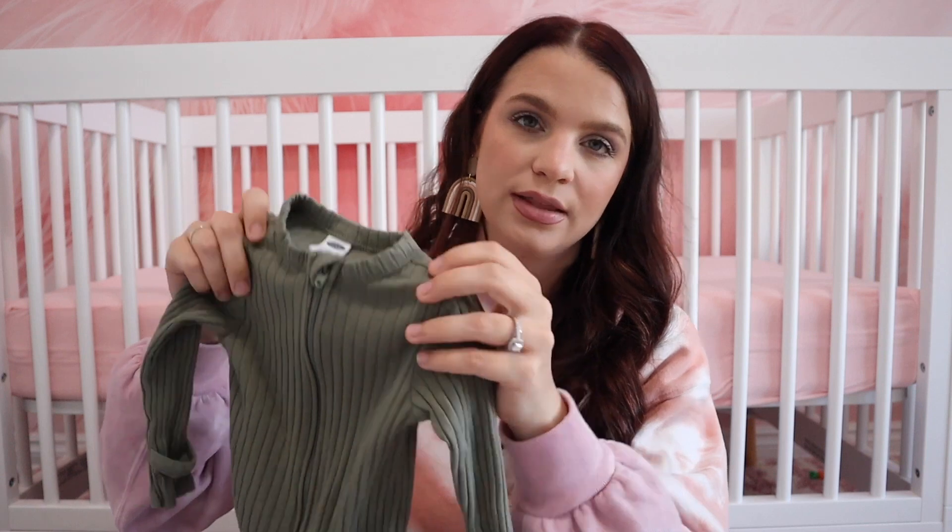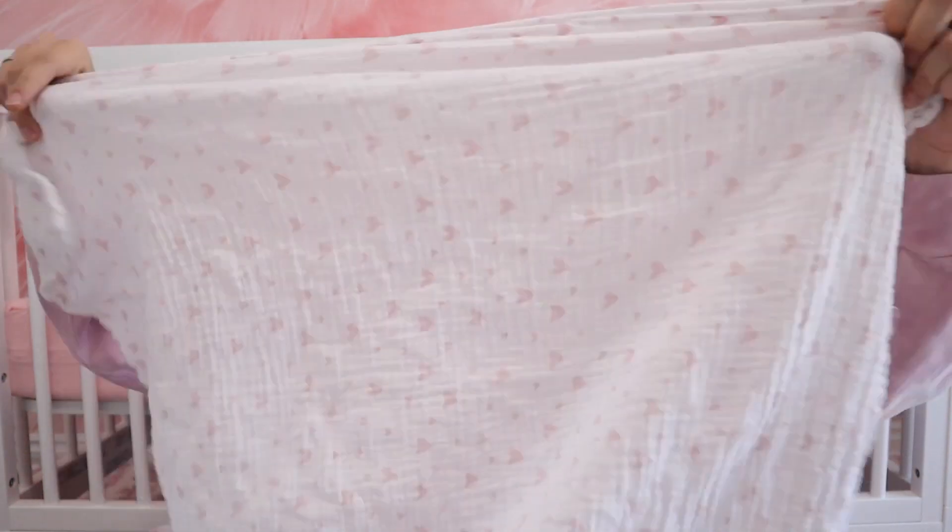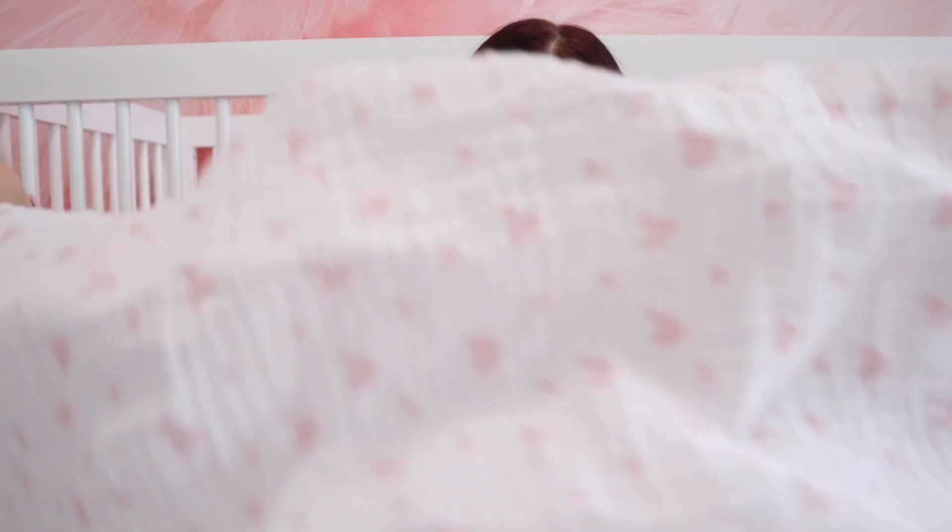Transitioning into other clothing items — these are just plain Gerber onesies. You can get any brand, but make sure you have some plain ones for under their clothes. I recommend plain white ones because you can sometimes see the color underneath outfits. Just grab a couple packs to have with your sleepers.